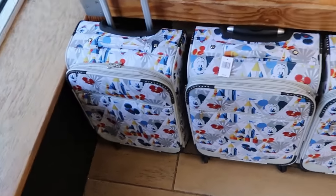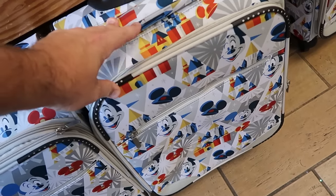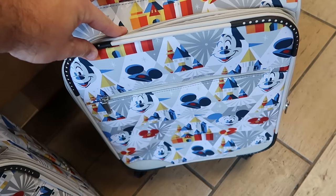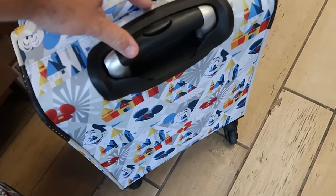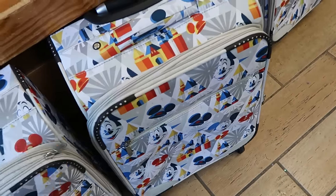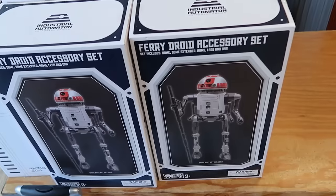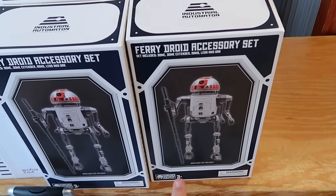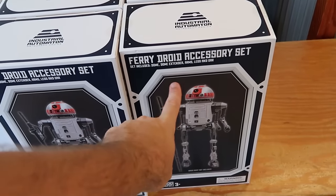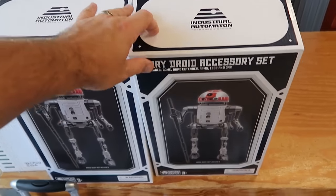Tucked away on the floor they do have some carry-on luggage — a great little size especially if you're doing any traveling. This has wheels with Mickey's, Cinderella Castle, even some Mickey ears, and it moves really freely. Originally $160, now $100. They do still have some of the fairy droid accessory sets from Star Wars Galaxy's Edge and Droid Depot — you get the dome, dome extender, arms, legs, and the DAR for $14.99.